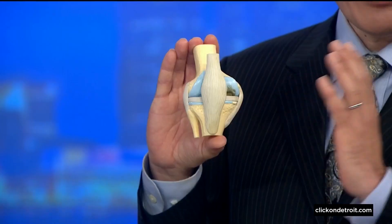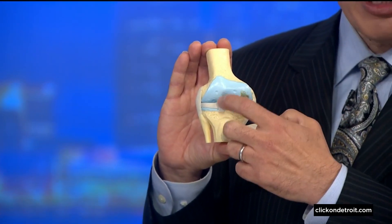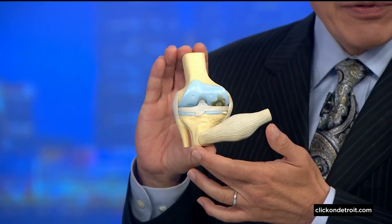But now there's a third option. Dr. Frank McGeorge is here to explain what that third option is, and he brought a knee model. So ACL stands for anterior cruciate ligament. It's actually this little pliable band of tissue that connects the bottom of the thigh bone to the top of the shin bone.